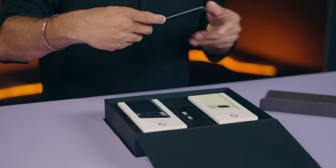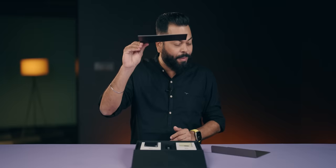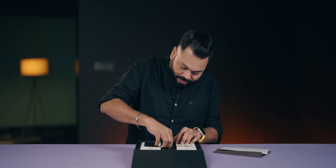Google has sent us a package. Welcome to the world of Pixel. There's a letter and there's something with a magnet inside.